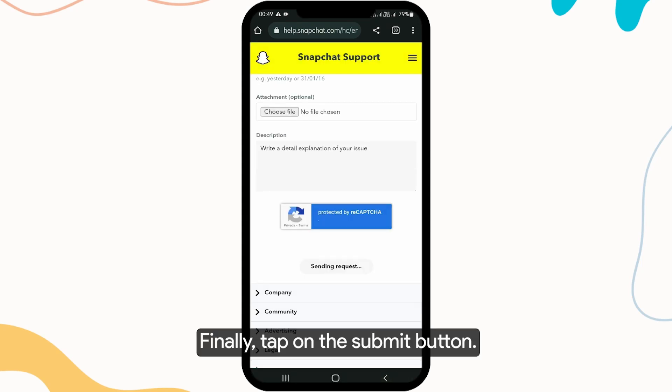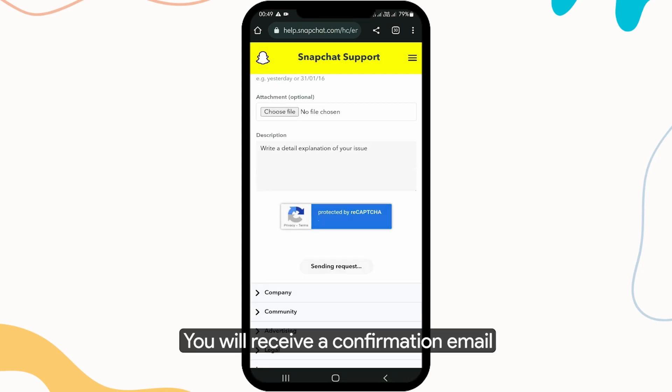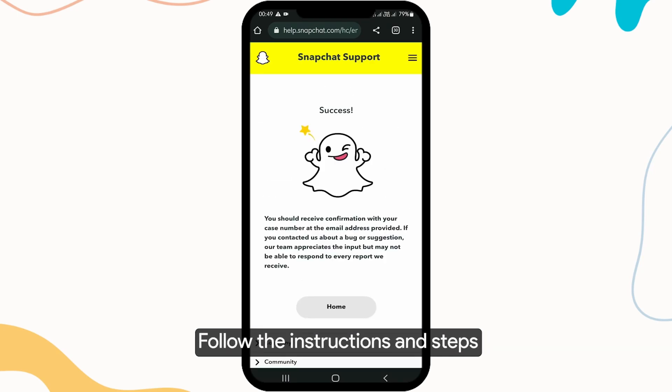Finally, tap on the submit button. You will receive a confirmation email that your ticket has been created. Follow the instructions and steps provided by the Snapchat support team to regain access to your account.